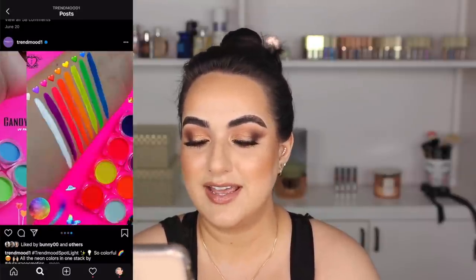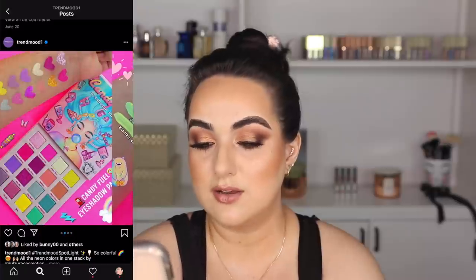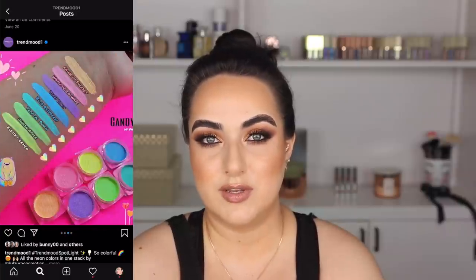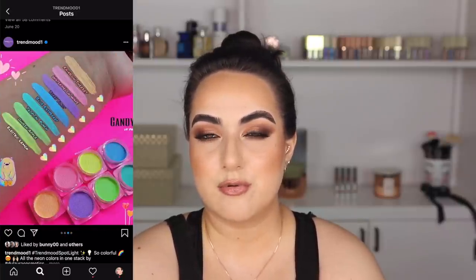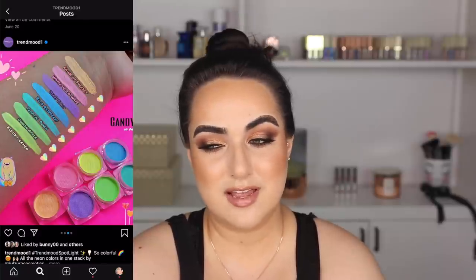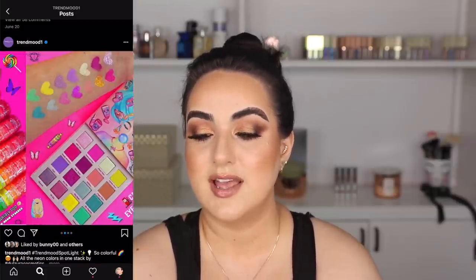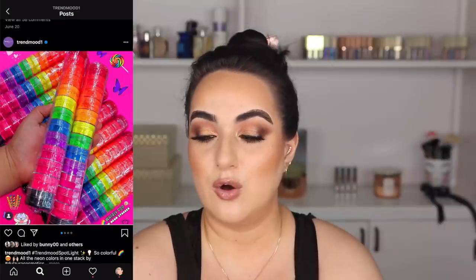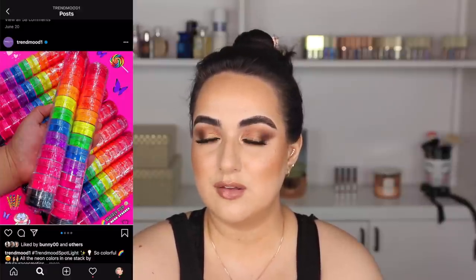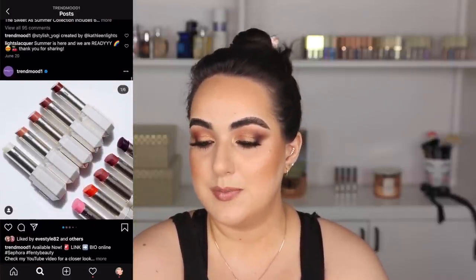This one kind of excited me, then I checked myself. It's a TrendMood spotlight item — a bunch of neon colors stacked by Dulzura Cosmetics. I followed their page because they look incredible. It looks like they have something very similar to what Nervina came out with — cream water-activated liners in pastel shades that look good. They're affordable too, selling all of those for around $61 with a ton of shades. I checked myself though because they're super colorful neon bright shades, and when do I really wear that? Probably not picking those up, but I followed them.